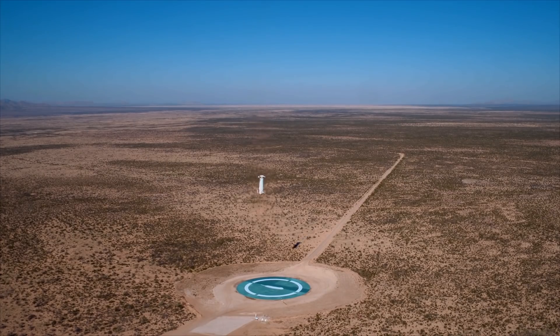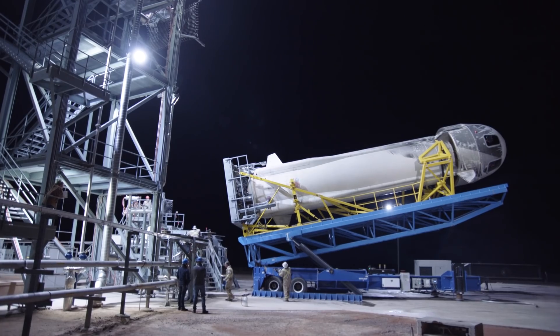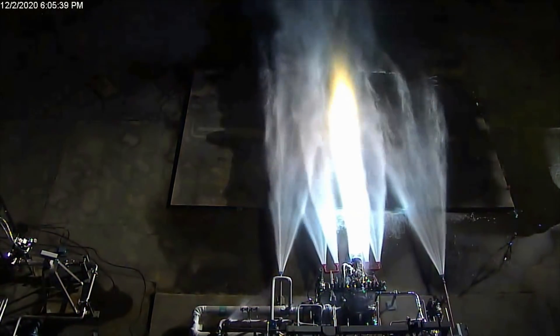We've flown our New Shepard launch vehicle many times. It uses a pump-fed hydrogen engine that can throttle down to 20% power level. The reason we do that on New Shepard is the same reason we're doing it on HLS — it's for the lander application. And the BE-7 has that same capability.